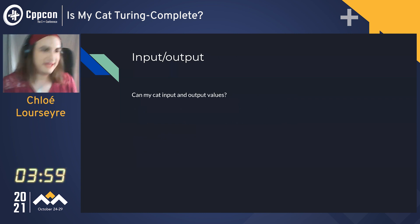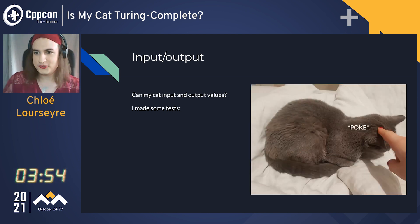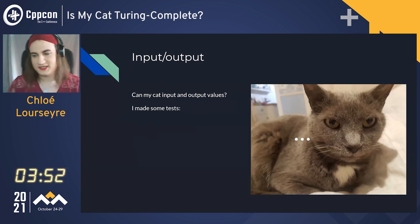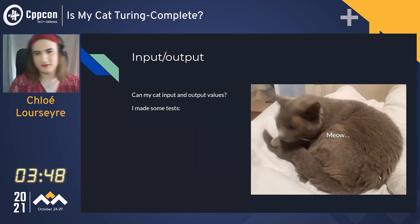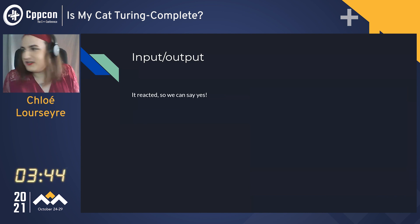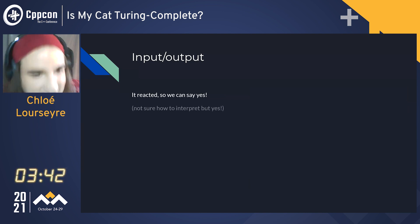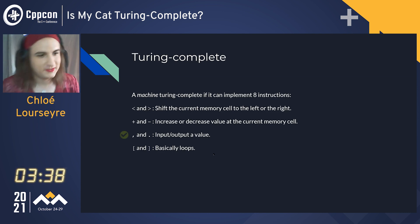So can my cat input and output values? I made some tests. I poked her, and she looked at me like, "Seriously, you're poking me?" And she meowed and turned around. So I guess it's a reaction — it works. She can input pokes and output meows. It's valid.